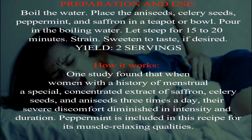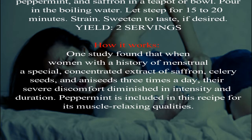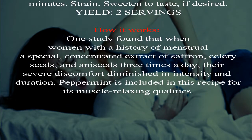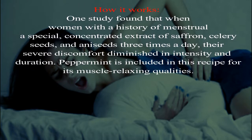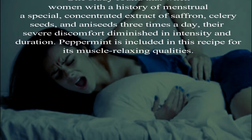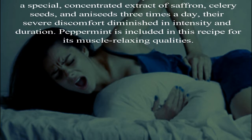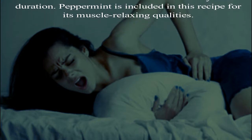How it works: One study found that when women with a history of menstrual pain took a concentrated extract of saffron, celery seeds, and anise seeds three times a day, their severe discomfort diminished in intensity and duration. Peppermint is included in this recipe for its muscle-relaxing qualities.